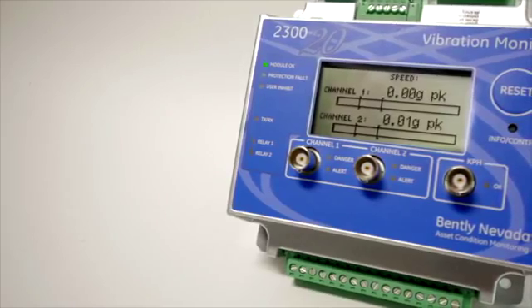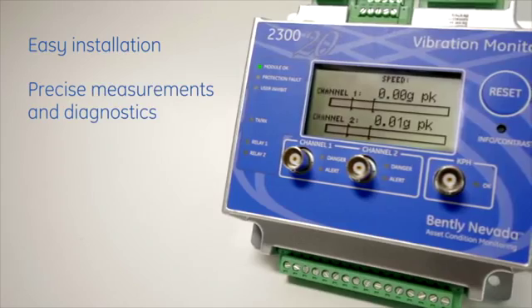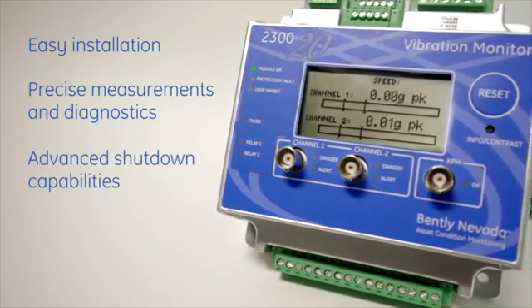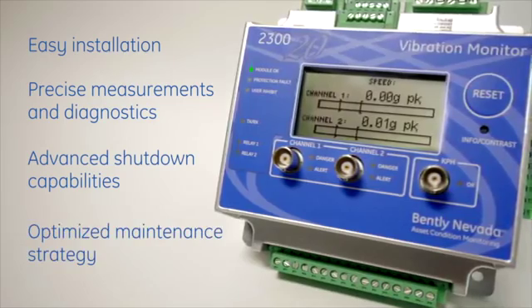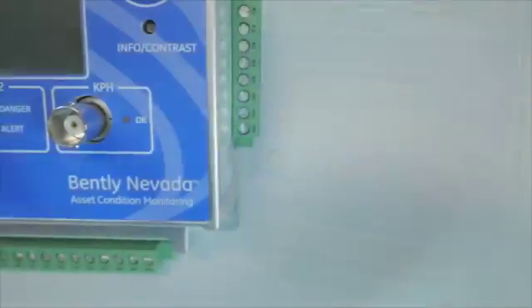With the cost-effective 2300, you get easy installation, more precise measurements and diagnostics, advanced shutdown capabilities, and the ability to optimize your maintenance strategy — ensuring maximum protection coverage for your assets.